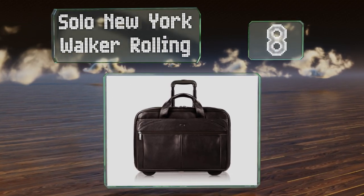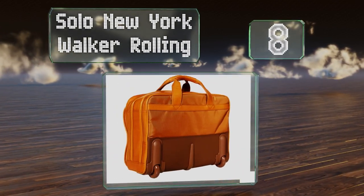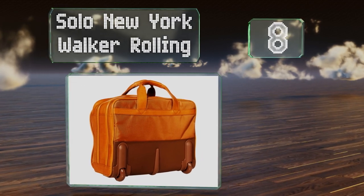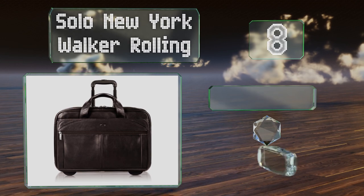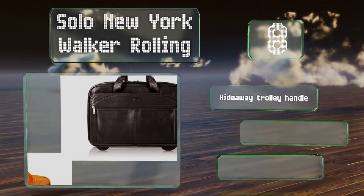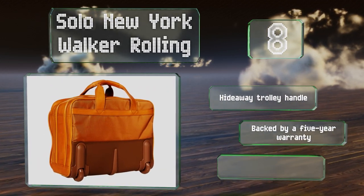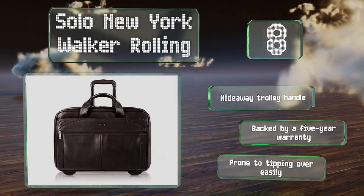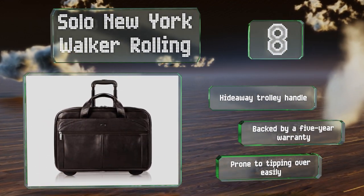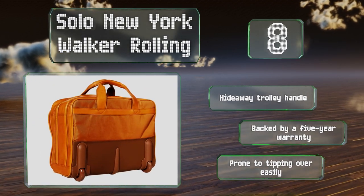Coming in at number 8, with a full-grain leather exterior and an accordion-style divider inside, the Solo New York Walker Rolling is a smart, sophisticated choice for business travelers. It features easy-glide wheels and has a robust base that can withstand some abuse. It's equipped with a hideaway trolley handle and backed by a five-year warranty, however it is prone to tipping over easily.